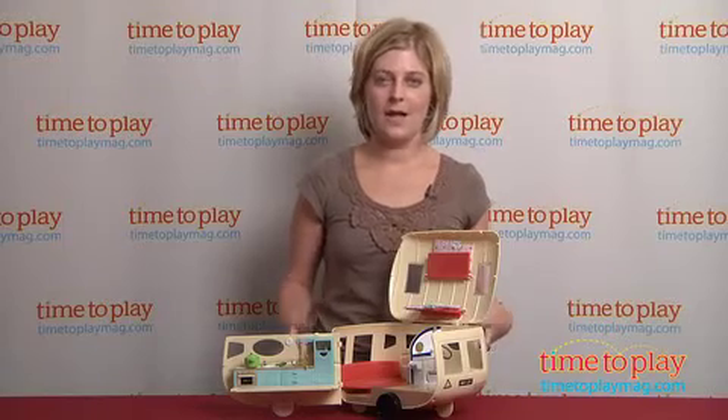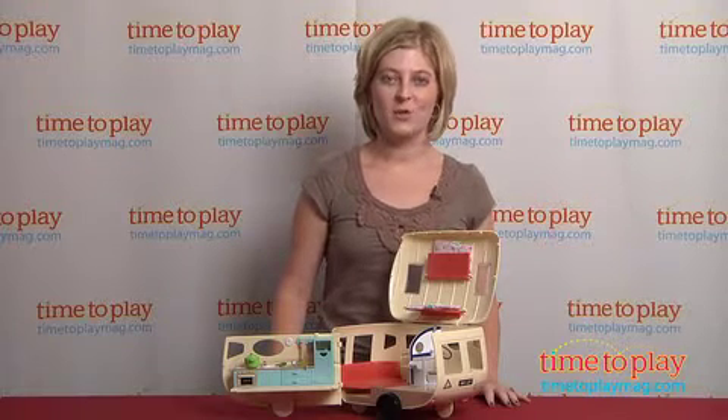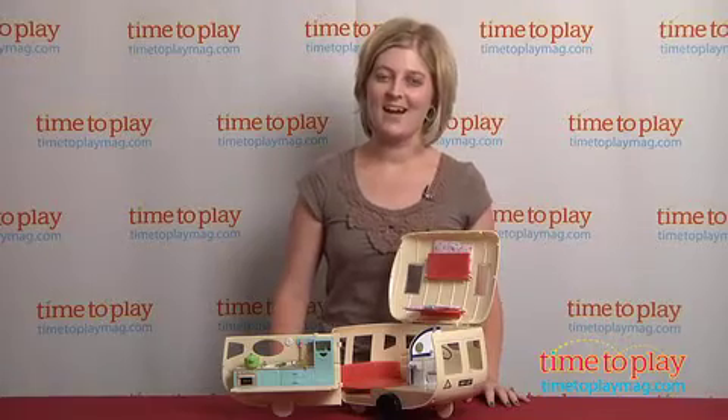This is such a well-stocked playset that it really adds to the play value for imaginative, open-ended play for kids ages three and up. To see lots more great toys for your kids, visit our website at time2playmag.com.